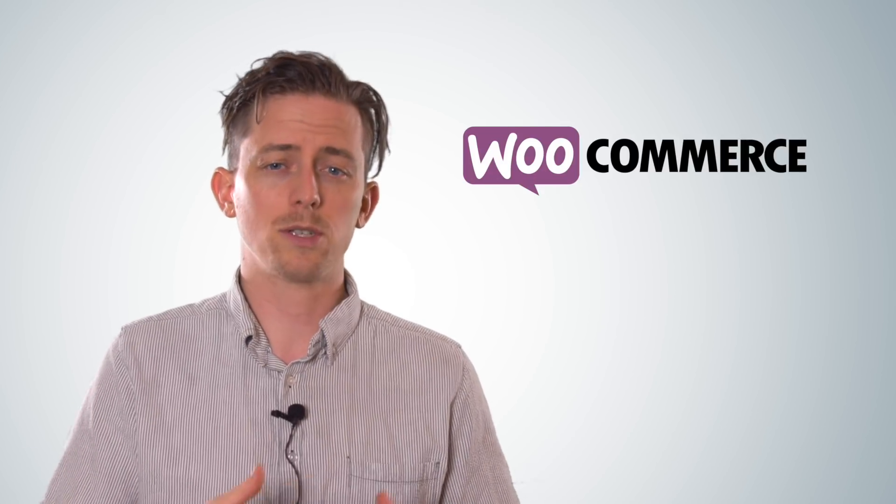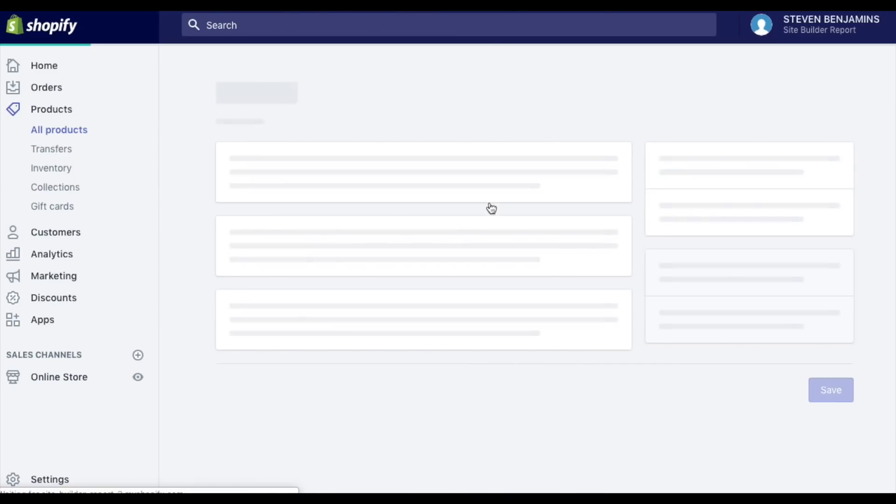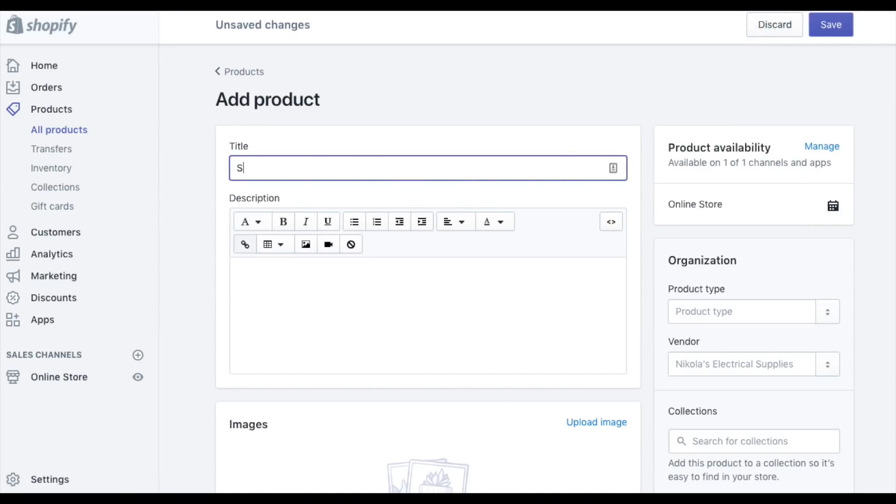Now Shopify is not the only website builder focused on e-commerce — there are others like WooCommerce and Big Cartel. But I recently surveyed 944 real-life e-commerce store owners and found that Shopify had the highest customer satisfaction at 97%. So according to customer satisfaction, it's the best e-commerce website builder. Shopify is also just really easy to use — the interface is clear and intuitive, everything just makes sense.